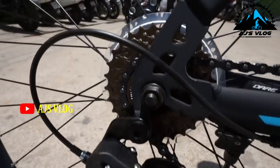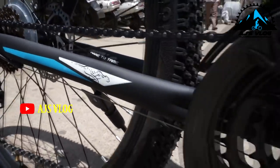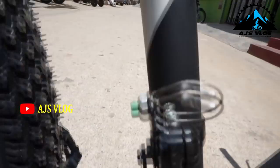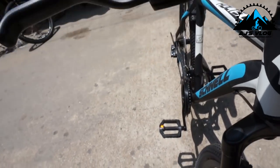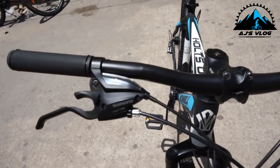The drivetrain is a 7x3 and has Shimano front and rear derailleurs. There are dual 160mm mechanical disc brakes. The integrated brake and gear levers are mounted on a steel handlebar.